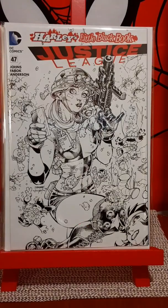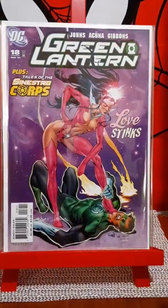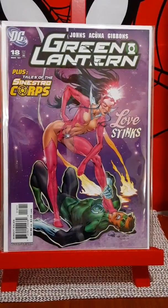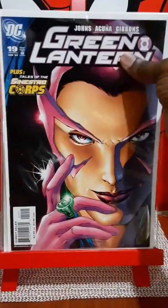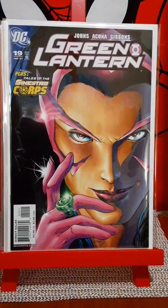Green Lantern number 18 — this is a sought after book. Appearance of... I had it right on the tip of my tongue. Having a brain freeze. Star Sapphire. Appearance of Star Sapphire. And when this book came out, I don't know if it had a low print run or whatever, but the book is fairly hot. And the one after that one, issue number 19.